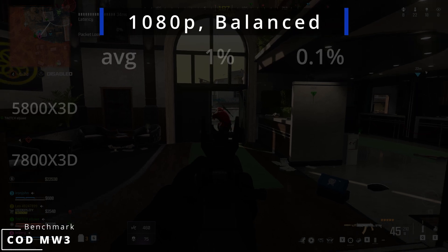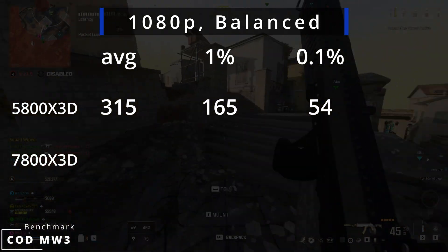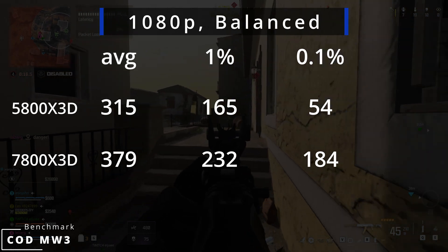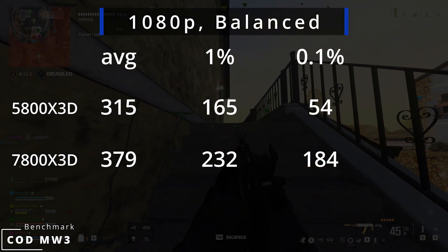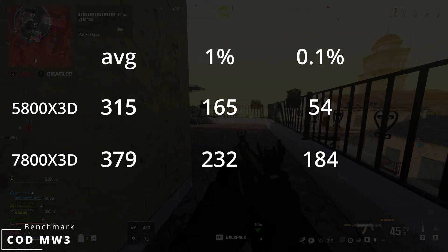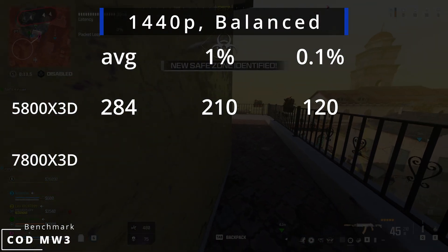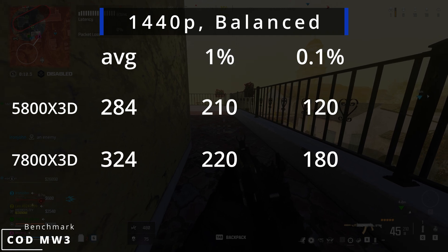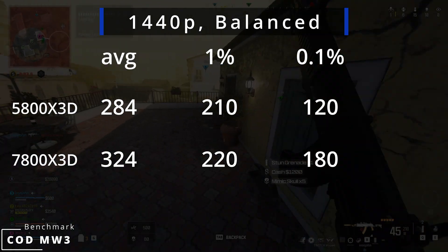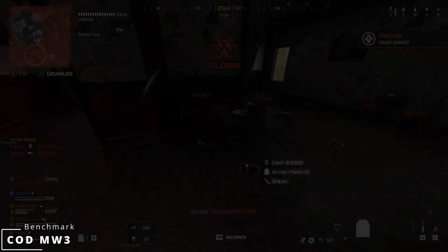The 5800X3D at 1080p with balanced settings pushes 315 FPS on average, with 1% lows at 165 and 0.1% at 54. The 7800X3D manages 379 FPS on average, with 1% lows at 232 and 0.1% at 184 — that's 20% more frames on the same GPU. At 1440p, the 5800X3D averages 284 FPS with 1% lows at 210 and 0.1% at 120. The 7800X3D gets 324 FPS on average, so the 1440p difference is still substantial at around 14%.